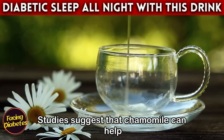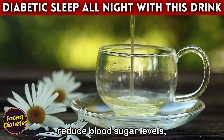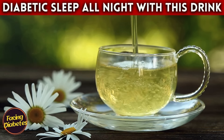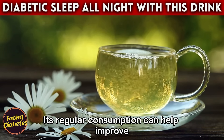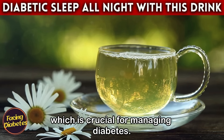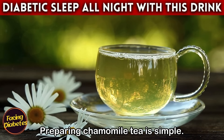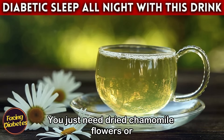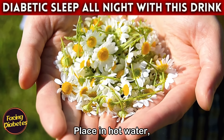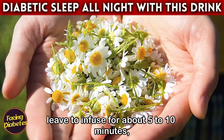Studies suggest that chamomile can help reduce blood sugar levels, making it an ally for those who need to control their blood sugar. Its regular consumption can help improve insulin sensitivity, which is crucial for managing diabetes. Preparing chamomile tea is simple — you just need dried chamomile flowers or chamomile tea bags, placed in hot water and left to infuse for about five to ten minutes.